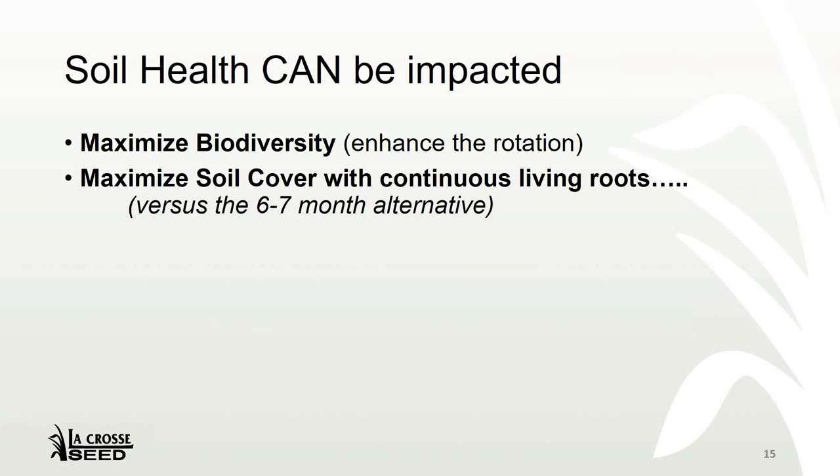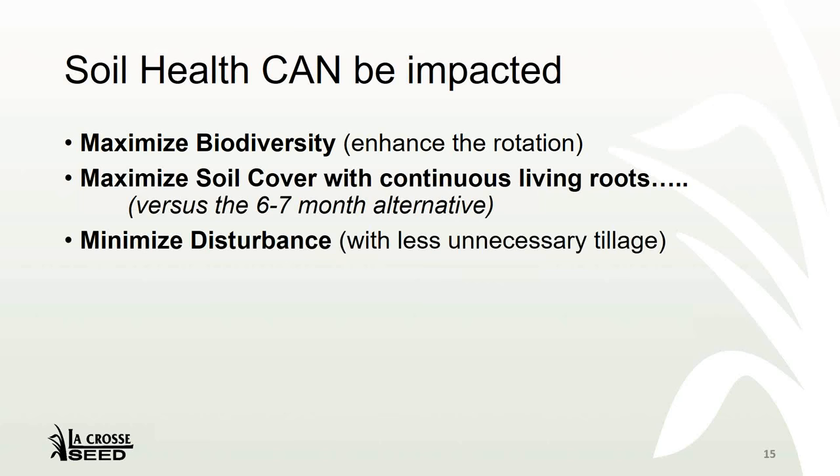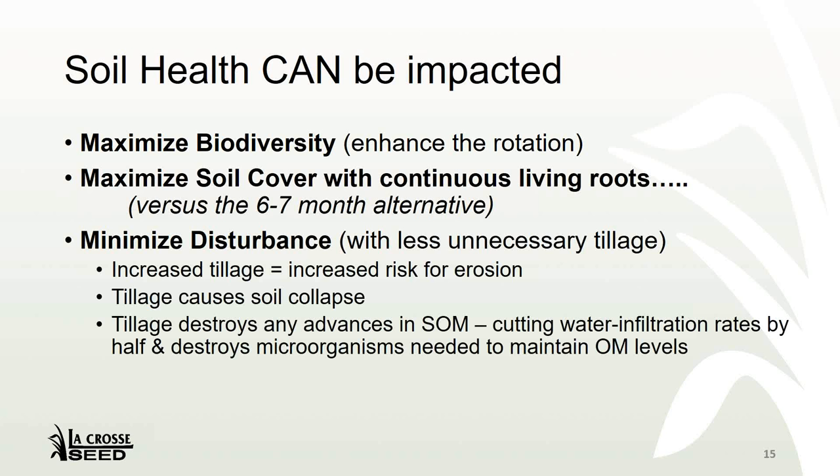The third way we can impact soils is by minimizing disturbance — less unnecessary tillage. The more we till, the more we increase our chances of soil loss from erosion. Tillage causes soil collapse, which reduces pockets in the soil for oxygen and water, and we all understand how that can reduce soil aggregation. Think of the difference between a brick and a sponge — that's the gap between very poor pore space in a brick compared to very high pore space in a sponge. Consider how much water-holding capacity a brick has compared to a sponge. Lastly, tillage destroys our efforts to build organic matter by destroying all of the microorganisms needed to maintain the soil ecosystem.